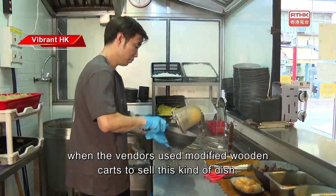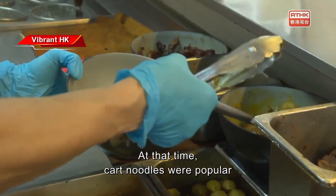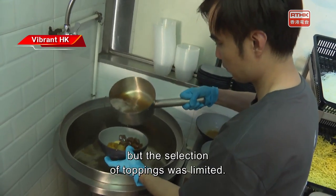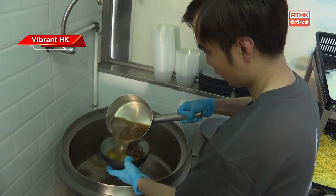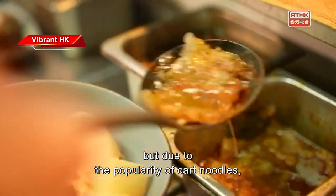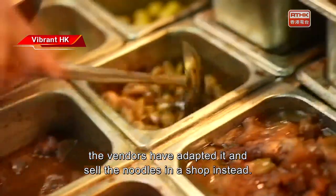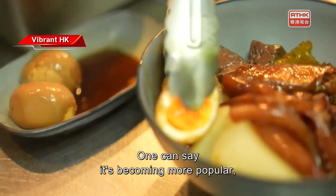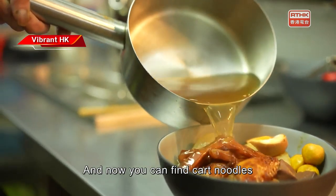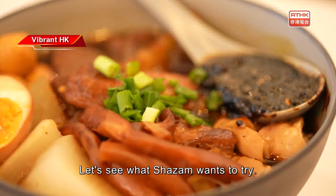The origin of cart noodles dates back to when vendors used modified wooden carts to sell this dish. At that time, cart noodles were popular because they were cheap and fast, but the selection of toppings was limited. Nowadays these wooden carts are long gone, but due to the popularity, vendors have adapted and sell the noodles in a shop instead. It's becoming more popular with the topping and noodle selection getting more extensive, and you can now find cart noodles at different varying price points.